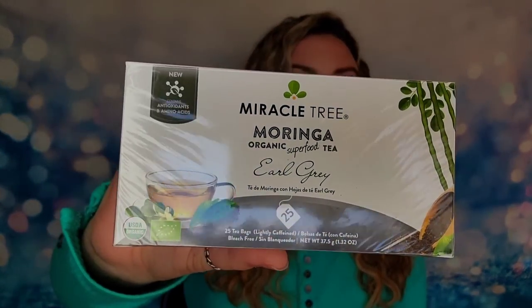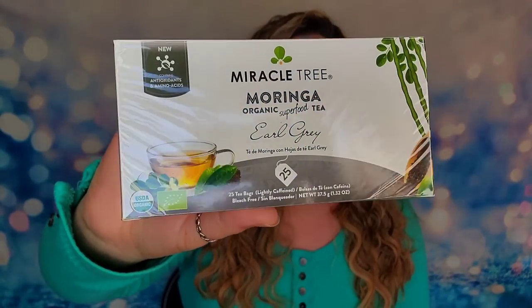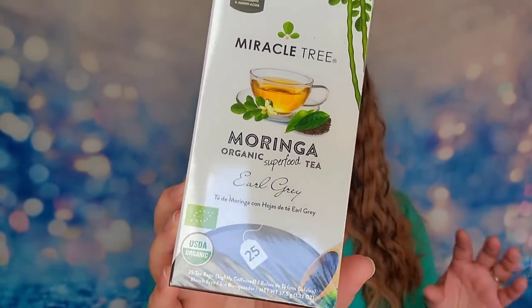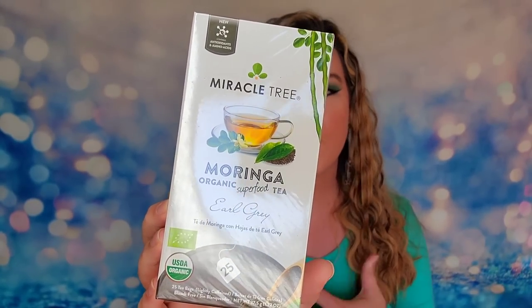The first item inside my box is from Miracle Tea. This is going to be an organic Earl Grey tea. We have 25 tea bags inside and it is sealed, so it's a brand new fresh box of tea. Earl Grey is a pretty safe flavor that most people enjoy, and it does say this is organic with antioxidants and amino acids inside the tea as well.